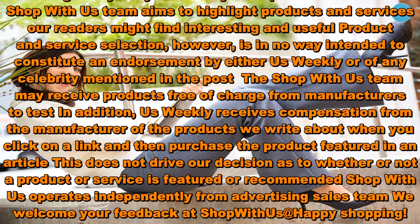This post is brought to you by Us Weekly's Shop With Us Team. The Shop With Us Team aims to highlight products and services our readers might find interesting and useful. Product and service selection, however, is in no way intended to constitute an endorsement by either Us Weekly or any celebrity mentioned in the post. The Shop With Us Team may receive products free of charge from manufacturers to test. Us Weekly receives compensation from the manufacturer of the products we write about when you click on a link and then purchase the product featured in an article. This does not drive our decision as to whether or not a product or service is featured or recommended. Shop With Us operates independently from the advertising sales team. We welcome your feedback at Shop With Us. Happy Shopping!